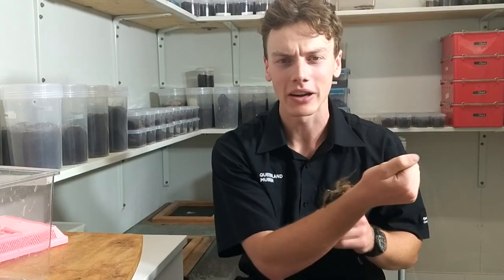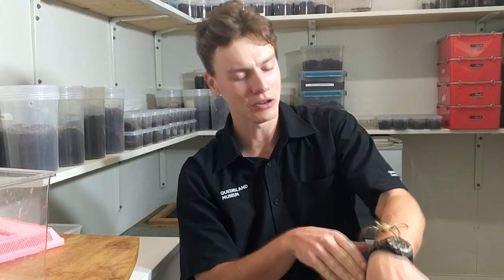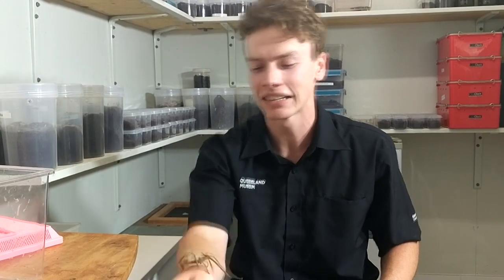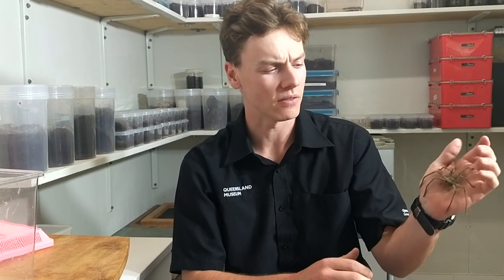A lot of people obviously don't know spiders that well, or as well as I do. As you can see they're usually much friendlier than what they might look. They look very alien and sometimes they can be quite big and quite hairy just like this one here. But often they're much more scared of you than you are of them.